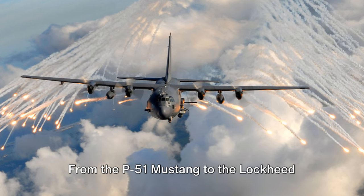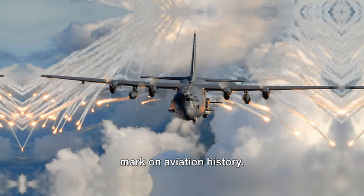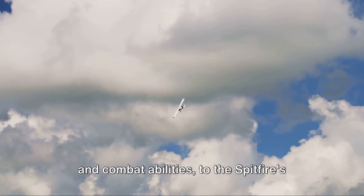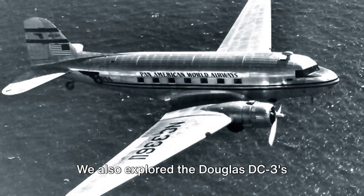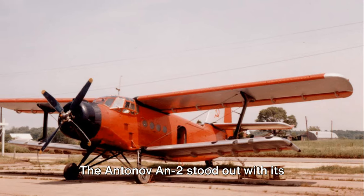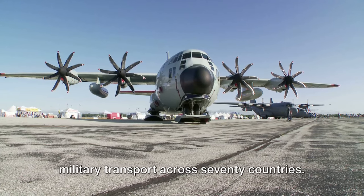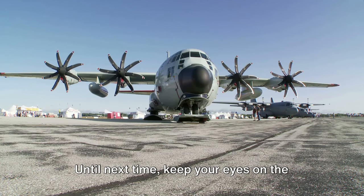From the P-51 Mustang to the Lockheed C-130 Hercules, these top military planes with propellers have left an indelible mark on aviation history. From the legendary P-51 Mustang's range and combat abilities, to the Spitfire's speed and agility, the Douglas DC-3's adaptability, the Antonov An-2's STOL capabilities, and the C-130 Hercules's remarkable versatility across 70 countries — each aircraft has shaped the story of aviation. Thanks for joining us on this journey. Until next time, keep your eyes on the skies.